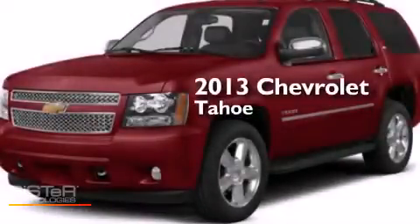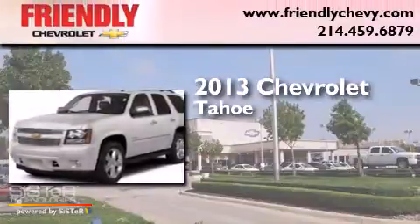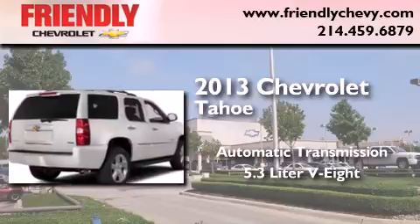This is a brand-new 2013 Chevrolet Tahoe. This SUV has an automatic transmission and a 5.3-liter V8.